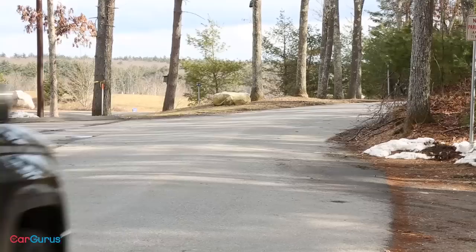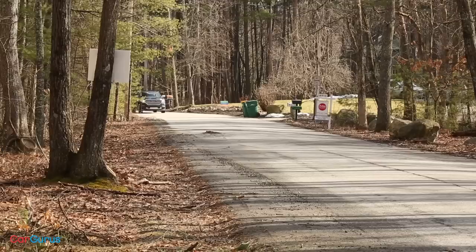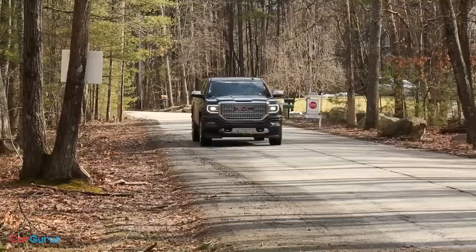Our four-wheel drive Denali came with the Ultimate package, which adds about $7,450 to the price. Toss in the special paint at $300, the 22-inch wheels, and a few other options, and the price tops out at $64,345.